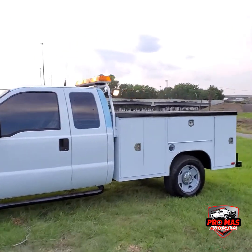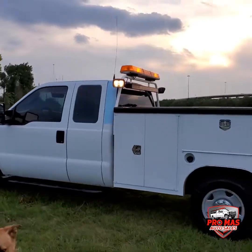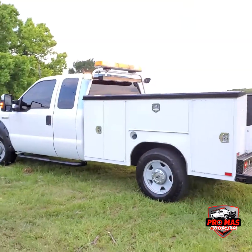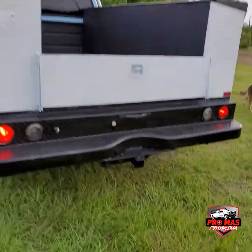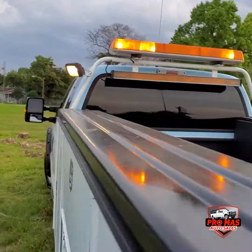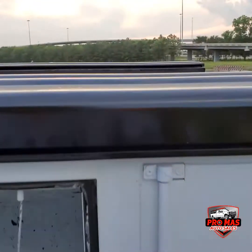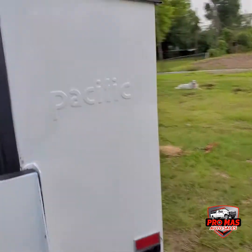This truck can be used as a roadside assistant — it's perfect for this type of job. Lots of toolboxes, tow hitch, a lot of space. You can put your compressor, all the toolboxes, lots of space.